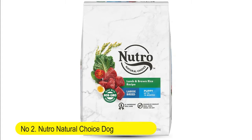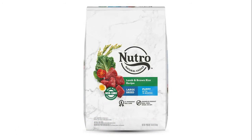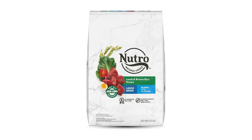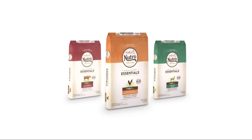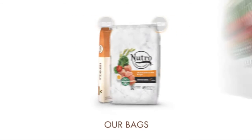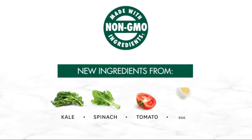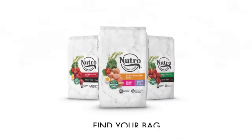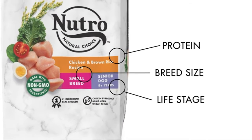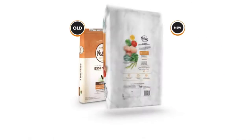Number 2: Nutro Natural Choice Dog Food, Chicken and Lamb, 30-pound bags. Nutro Natural Choice Large Breed Puppy Dry Dog Food, Lemon Brown Rice Recipe, for large breed puppies up to 18 months old. Made with non-GMO ingredients — no chicken by-product meal, corn, wheat, or soy. High quality protein source is the first ingredient in the delicious dry kibble.